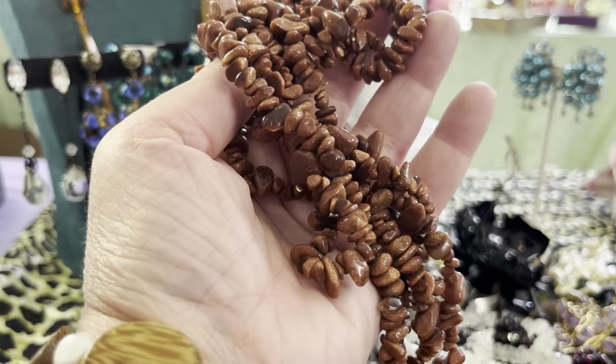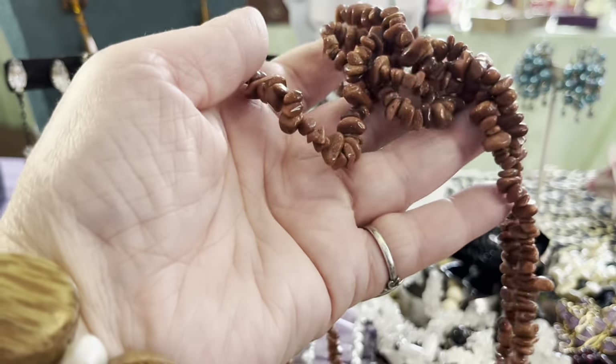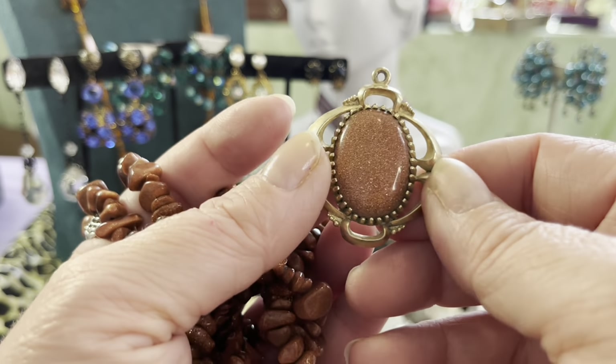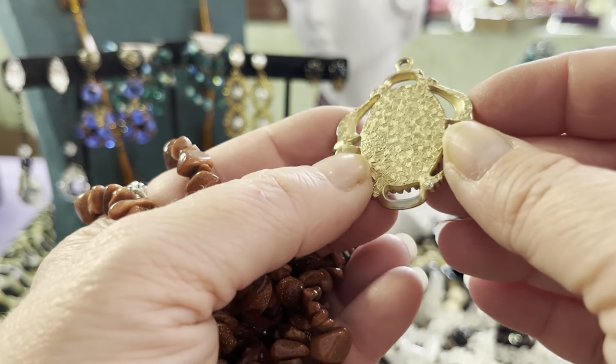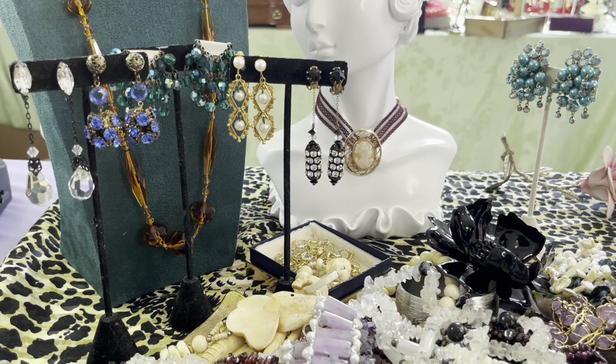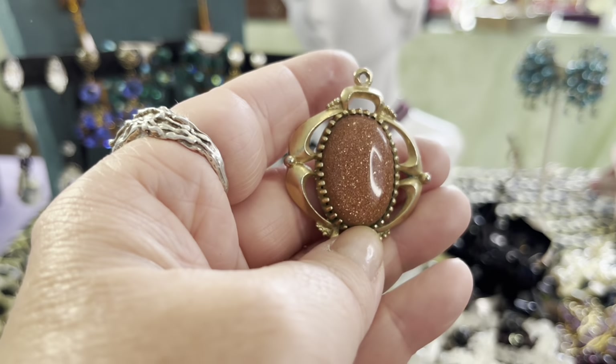And I have goldstone — two goldstone strands. And a really cute little piece that looks 1970s to me. It's signed Bell — Bell Jewelry. I don't know who that is. I'll look it up. Dating's a guess.